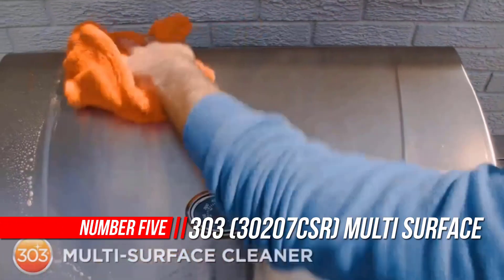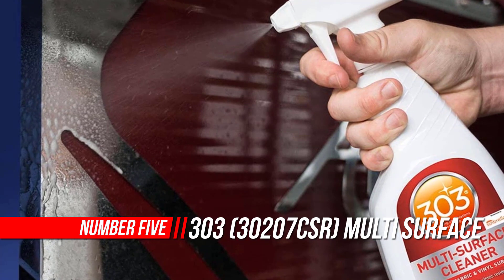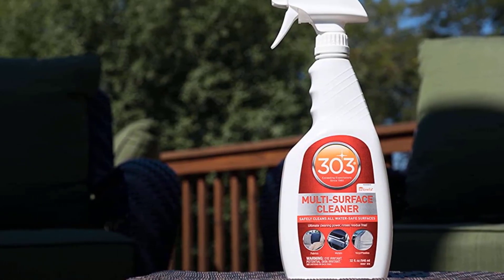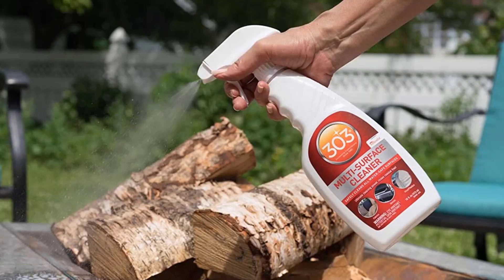Number 5: 303 Multi Surface Cleaner. 303 Multi Surface Cleaner quickly removes even the most stubborn spots from coffee, oil, grease, and ink from virtually any material or surface. This all-in-one cleaning solution can be used on everything from vehicle interiors to RV awnings to car covers.